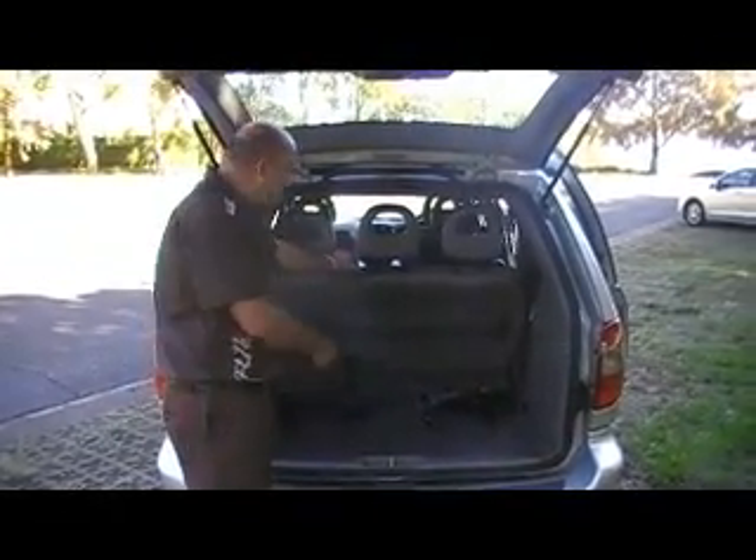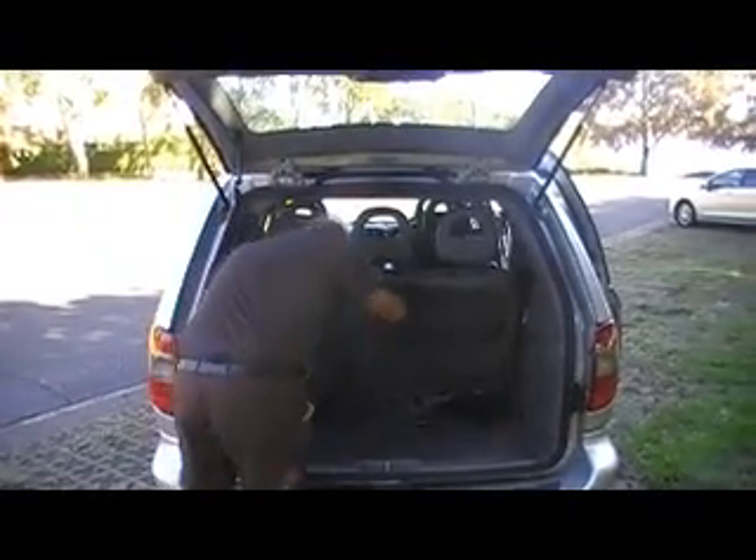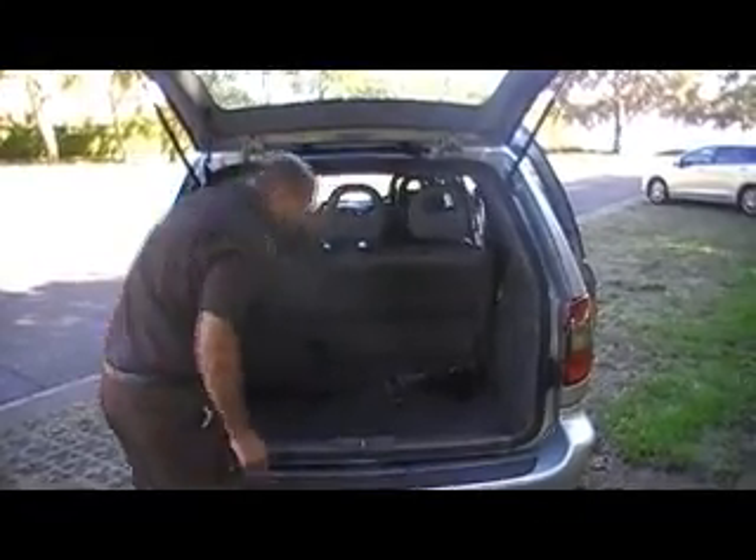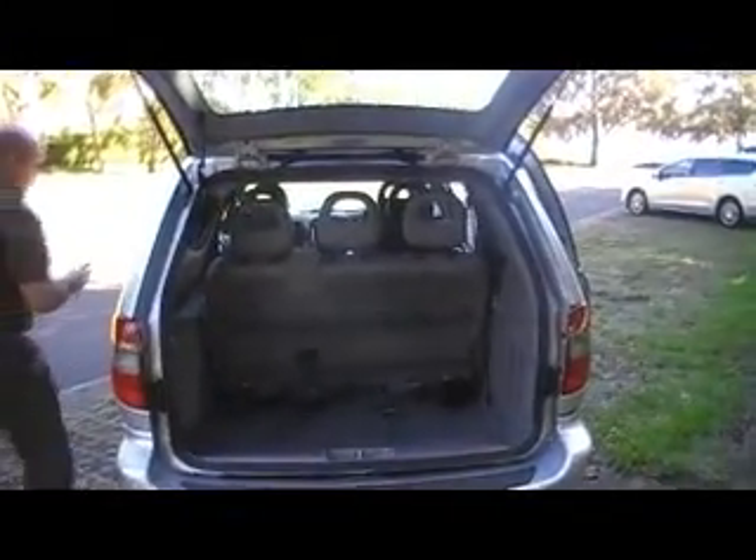And one of the best features of the Voyager is, look at your luggage space, and at the same time this third row seat runs on rails. It does run on rails — I'll show you how it works.